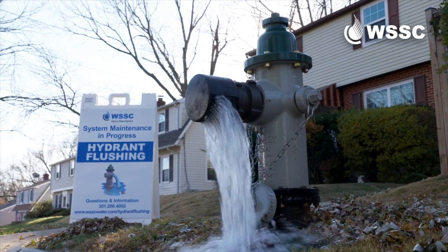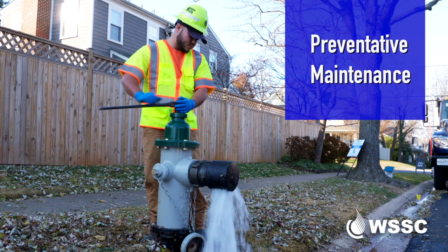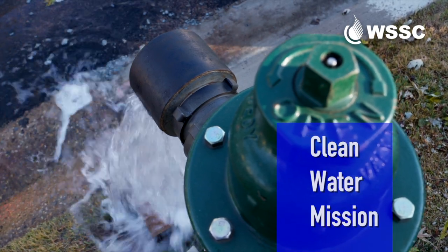WSSC is committed to providing safe, clean water to your tap, and flushing is a preventative maintenance practice that ensures we deliver on our clean water mission.